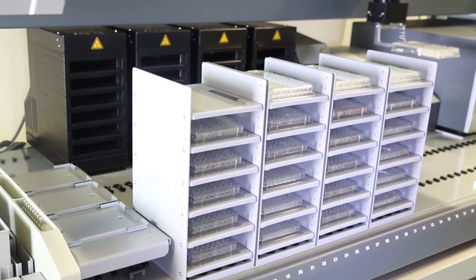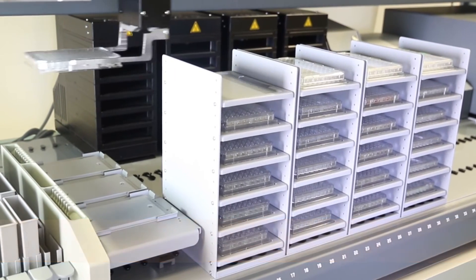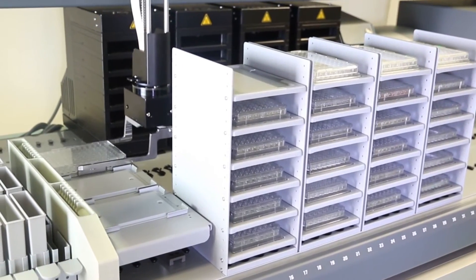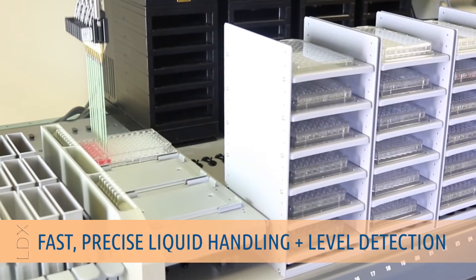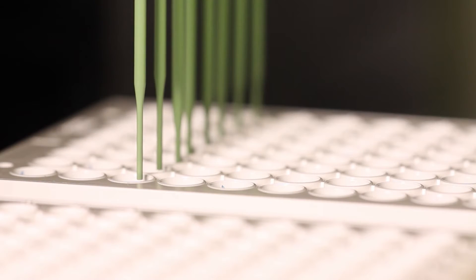The high-precision robotic arm of the NS2400 is engineered for accuracy of the order of 100 micrometers. Coupled to 8 fixed pipetting tips, our design allows for fast and precise liquid handling, with a built-in liquid level detection system.